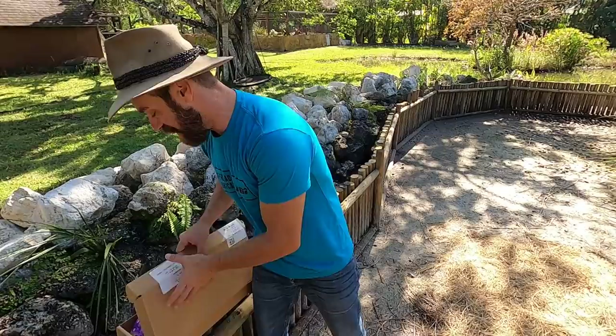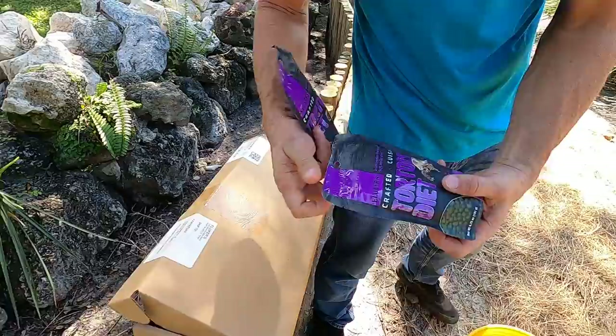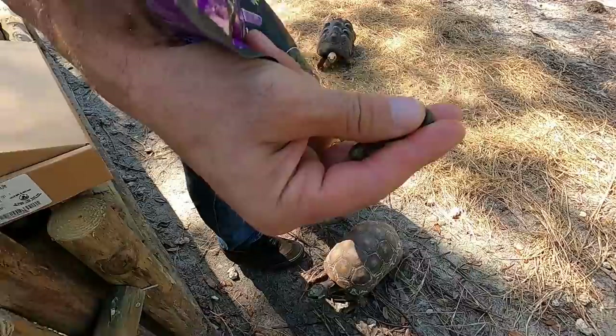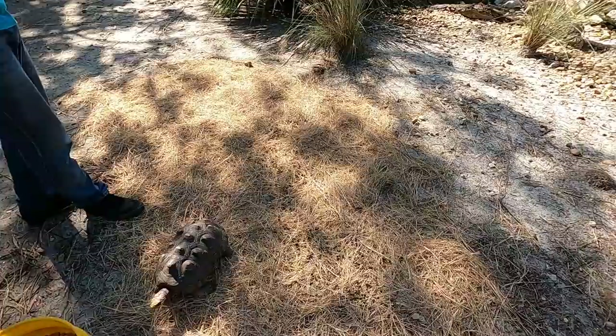Today I'm feeding out my Fluker tortoise diet. These guys are great. This is a semi-moist diet that they manufacture that I really love because, as you can see, it's got all sorts of great nutrients in it, and it's moist. So these guys are going to get a little bit of moisture in their food as well.